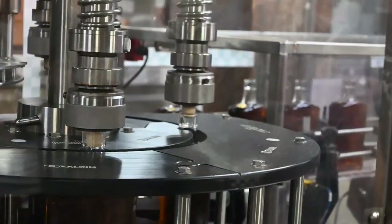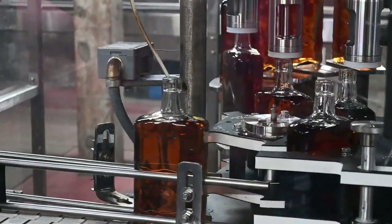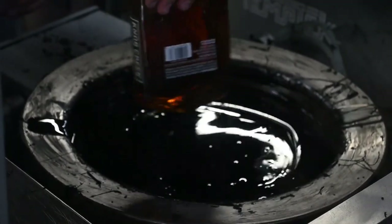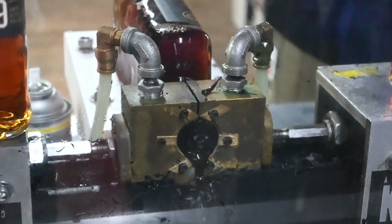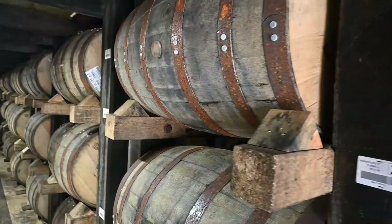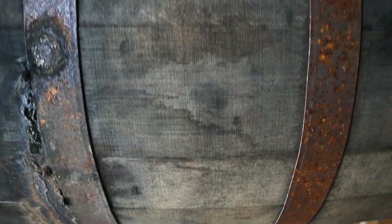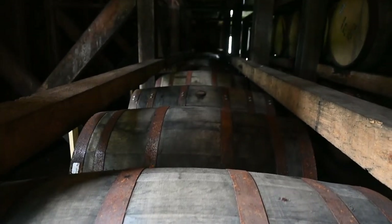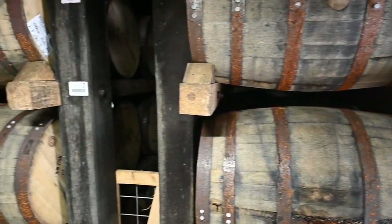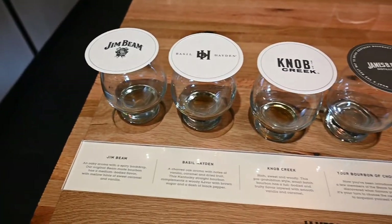They do the whole bottling process — the corking, labeling, dipping the wax — and you get to put your thumbprint on the top while the wax is still hot, customizing the bottle. After that we went into the barrel house and learned more about the aging process. Jim Beam has way more barrel houses on campus than Jack Daniels, because they produce more whiskey. The barrel houses were incredible and just mind-blowing.